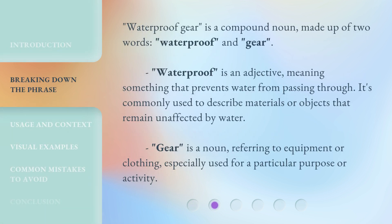Waterproof gear is a compound noun made up of two words: waterproof and gear. Waterproof is an adjective meaning something that prevents water from passing through. It's commonly used to describe materials or objects that remain unaffected by water. Gear is a noun referring to equipment or clothing, especially used for a particular purpose or activity.